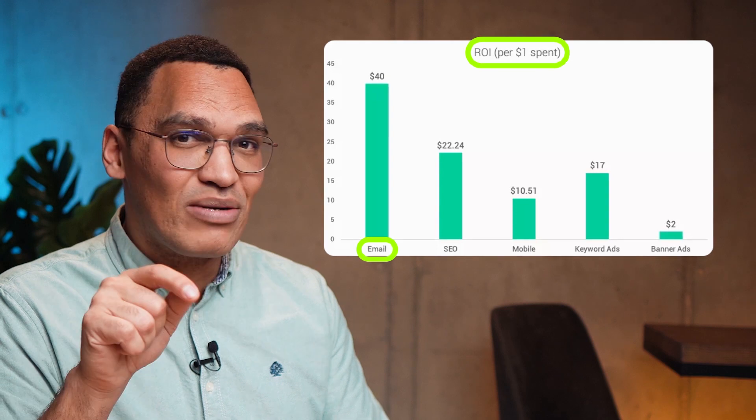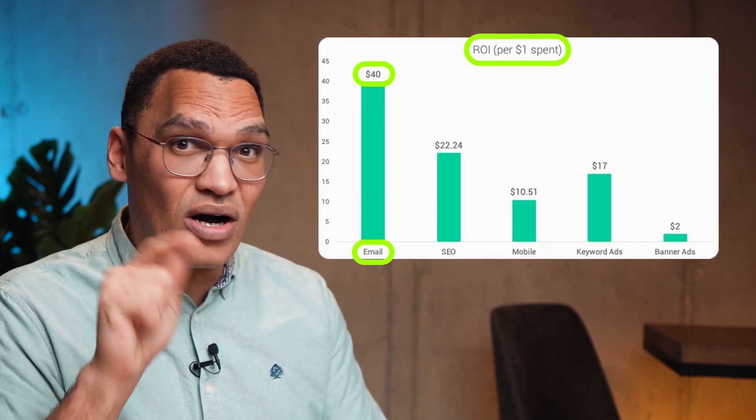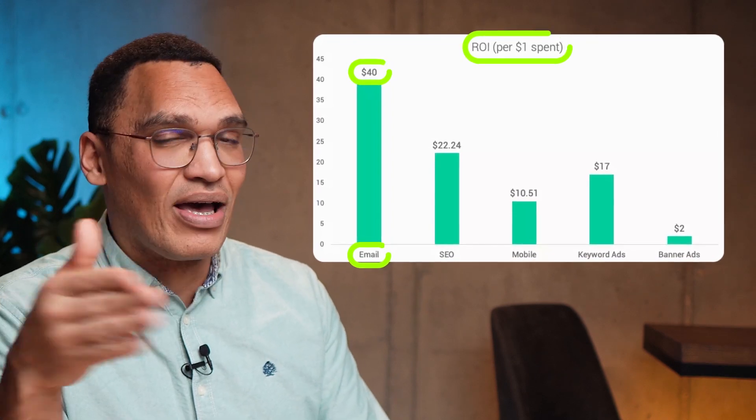You've probably heard that email marketing can be a powerful and cost-effective way to boost sales, but you're not so sure how to start. Email marketing has the best dependable ROI of any channel, delivering about $40 for every $1 invested. That's more than double the performance of PPC ads like Facebook ads or Google ads.